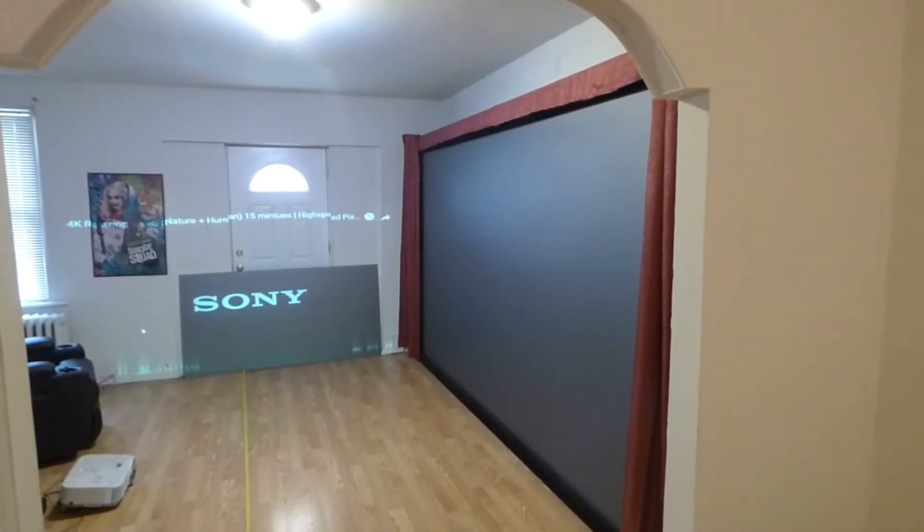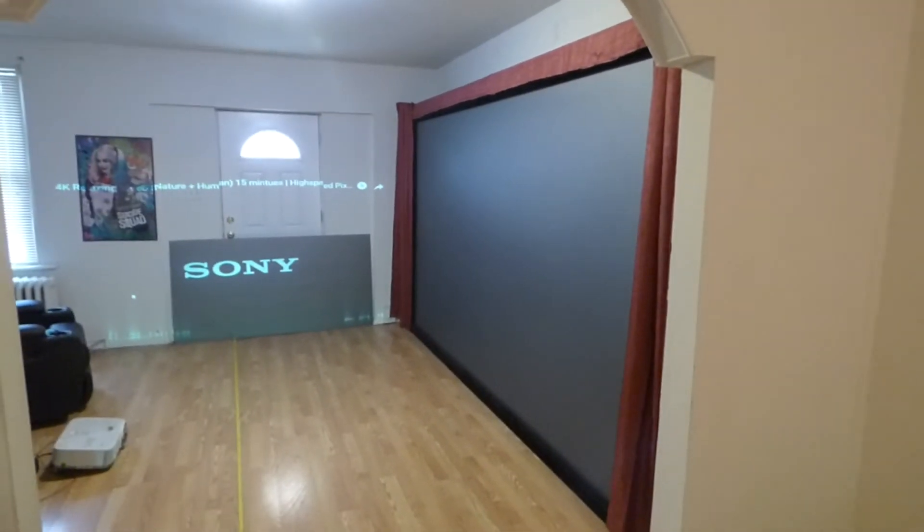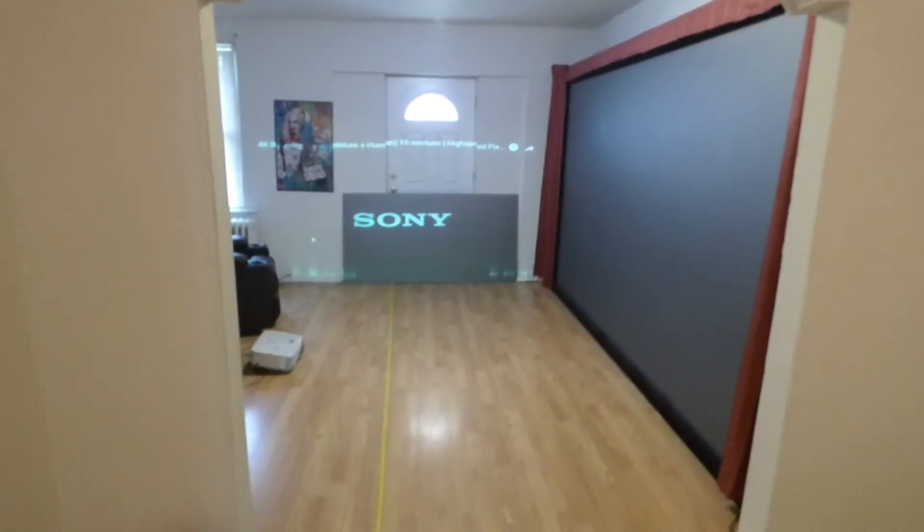I'm going to put this one in the basement and I plan to replace it with a 180 inch screen. Oh yeah. Alright, so let's get this started.